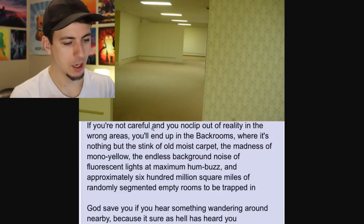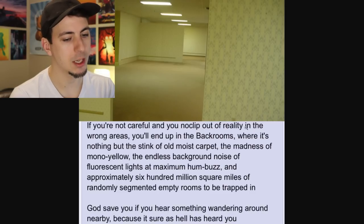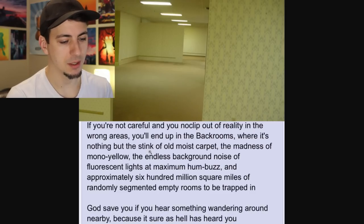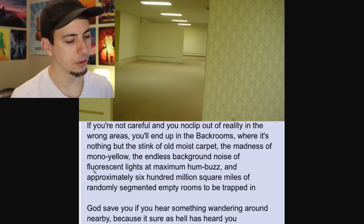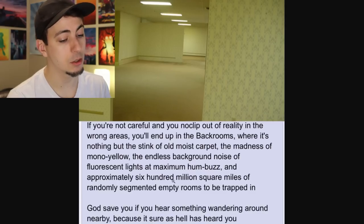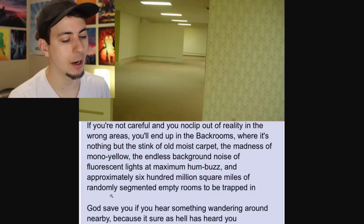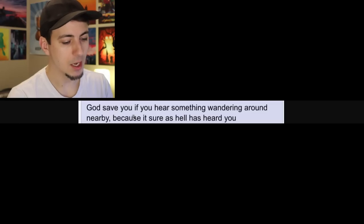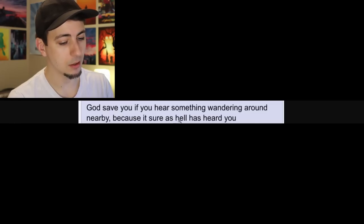Here's the text: "If you're not careful and you no-clip out of reality in the wrong areas, you'll end up in the Backrooms, where it's nothing but the stink of old moist carpet, the madness of mono-yellow, the endless background noise of fluorescent lights at maximum humbuzz, and approximately 600 million square miles of randomly segmented empty rooms to be trapped in. It gets worse. God save you if you hear something wandering around nearby, because it sure as hell has heard you."